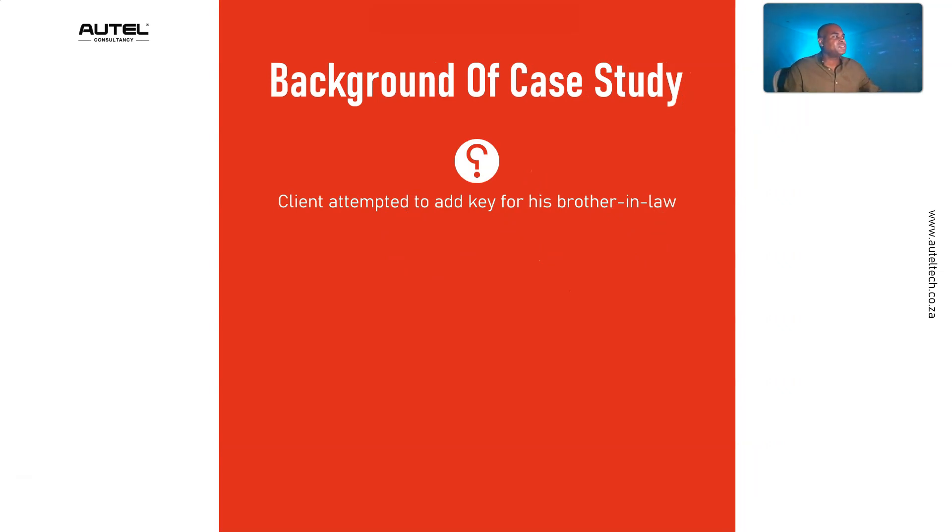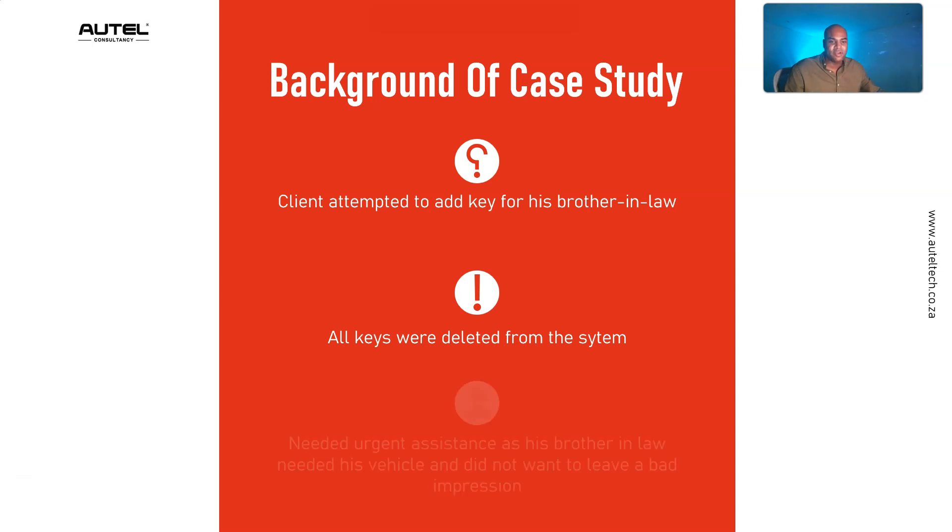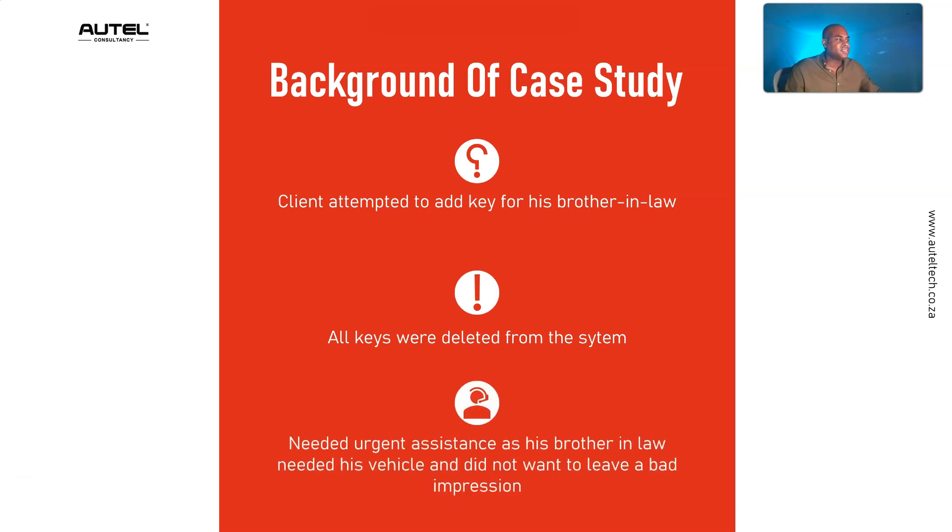My client was attempting to add a key for his brother-in-law as a favor — just a spare key — and in the process he deleted all the keys in the system. The car wouldn't start; it was a nightmare. He needed urgent assistance because his brother-in-law needed his vehicle and he did not want to leave a bad impression.